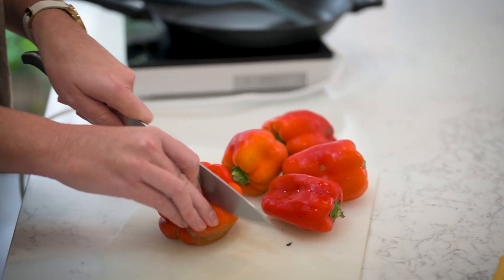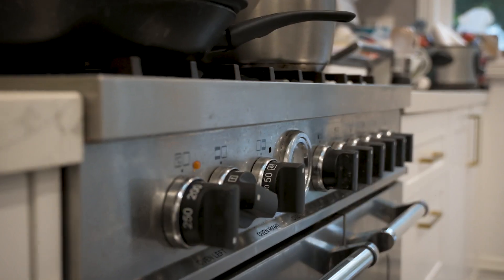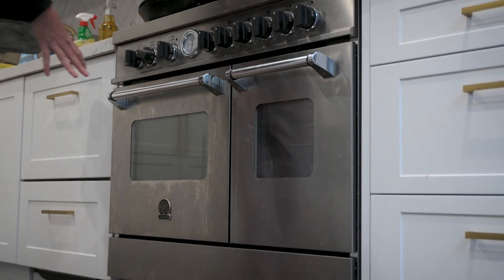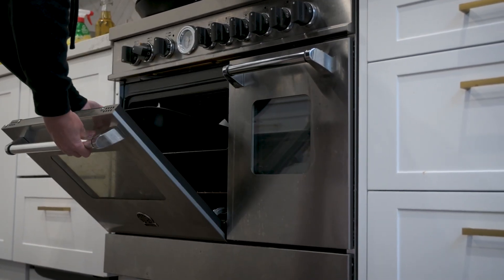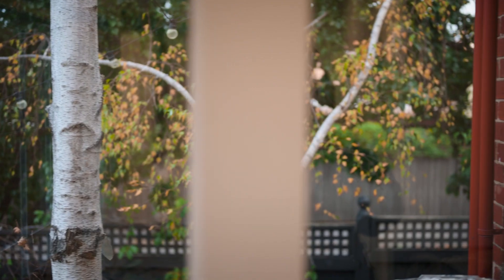I decided I wanted to try out induction as a bit of an experiment. We haven't actually used our gas cooktop since we bought that one, so now it's really become a pot rack. When I started trying to work out how we could use less gas, I realised there are quite a few other things you can do.